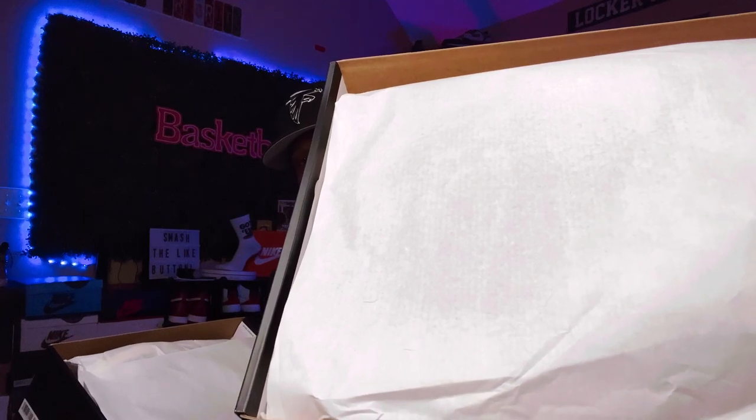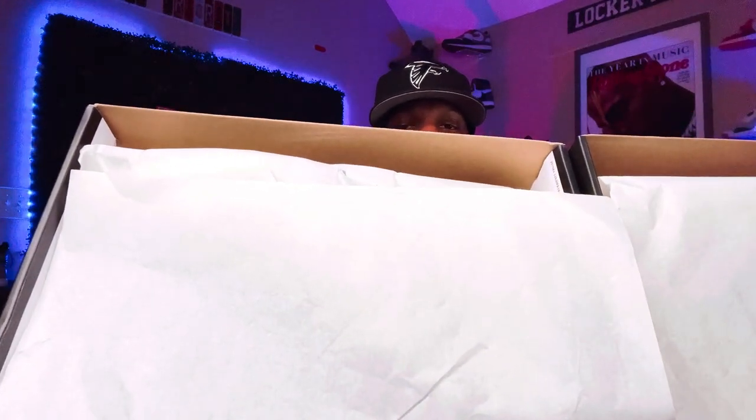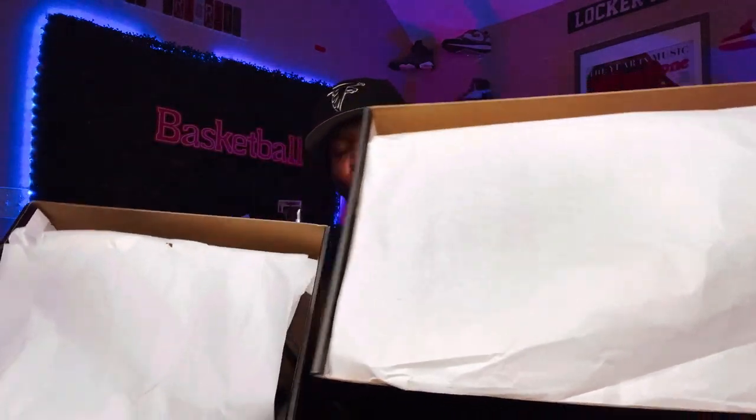I'm going to put these to the side — I do not want to get anything mixed up. As far as the tissue paper on the inside, it's the same. This is the tissue paper for the UAs, and here's the paper for the retail pair side by side — they are the same. UA, retail, UA, retail — the papers on the inside are the same. They use the same paper on the inside, so you can't go by that. But I've got to show y'all everything.